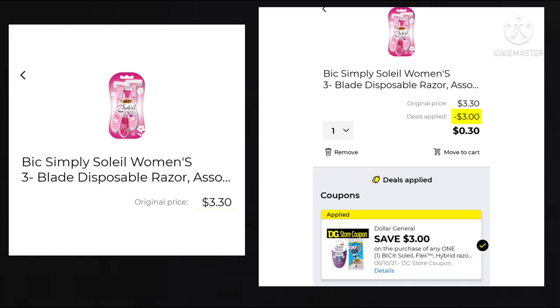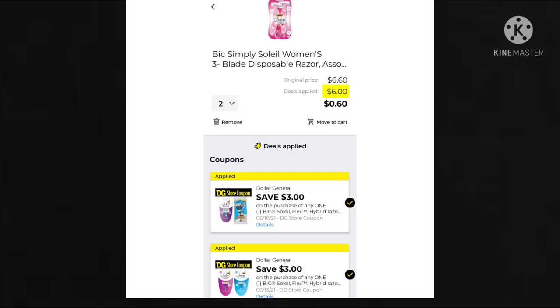We got a $3 off coupon for the Bic Simply Soleil, and it's $3.30, making your final cost just $0.30. But if you didn't use it last week, you can get two razors — use last week's coupon and this week's and pay $0.60 for two. Just keep in mind, one of them expires on June 10th, which is before Saturday, so you couldn't do two with your $5 off $25.